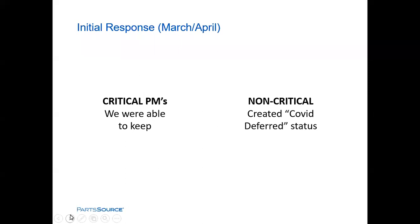Moving to the next slide — we had critical PMs and non-critical PMs. It worked out that we were able to keep up with our critical PMs through March and April. It was a crazy time, but we were able to keep up, which was very fortunate. For the non-critical PMs, we recognized we needed to keep track of what was going on because we knew we had 'could not locates' and 'equipment not available.' But we didn't want to use 'equipment not available' for the COVID-related deferments — we wanted to keep those separate so we could track the impact of the COVID situation.